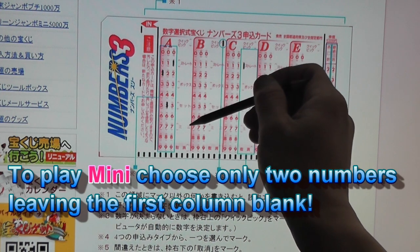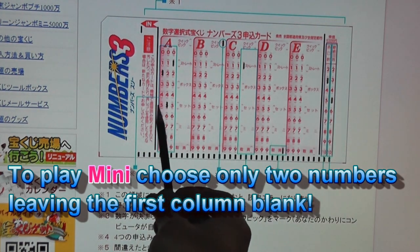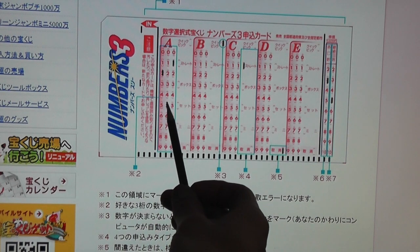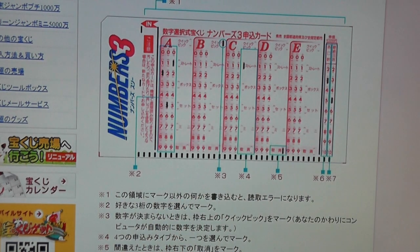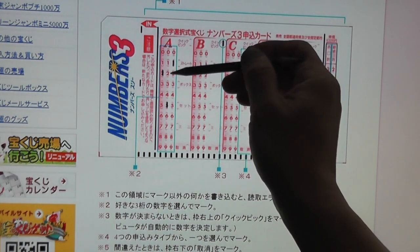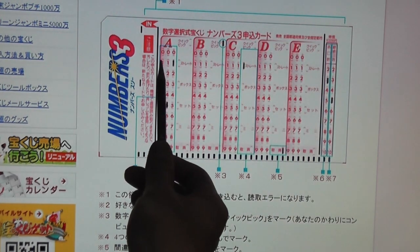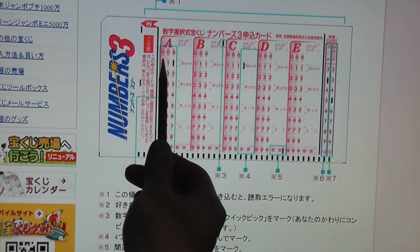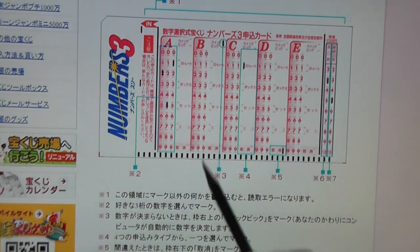To play mini, you're going to choose two of the last numbers. You're going to skip the first column and choose the last two columns. You're hoping that the last two numbers match the winning numbers. So if you leave the first blank and chose 5, 1, and the winning numbers were 9, 5, 1, you would win — about 9,000 yen.